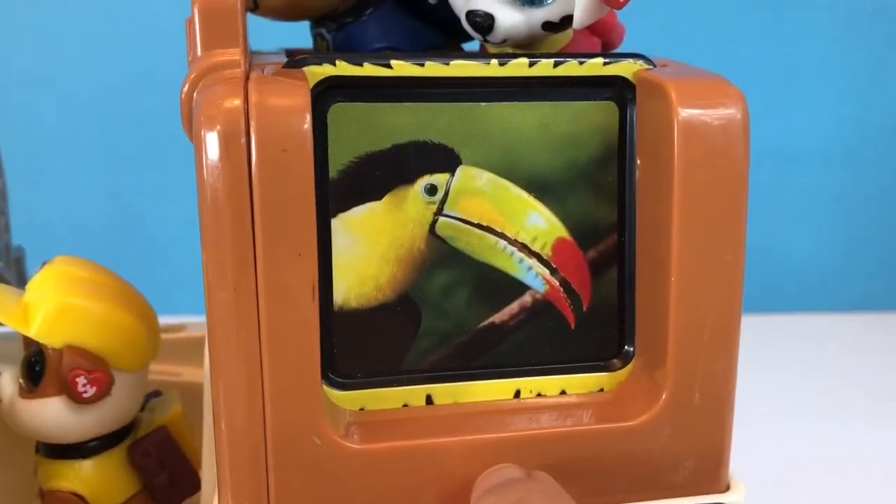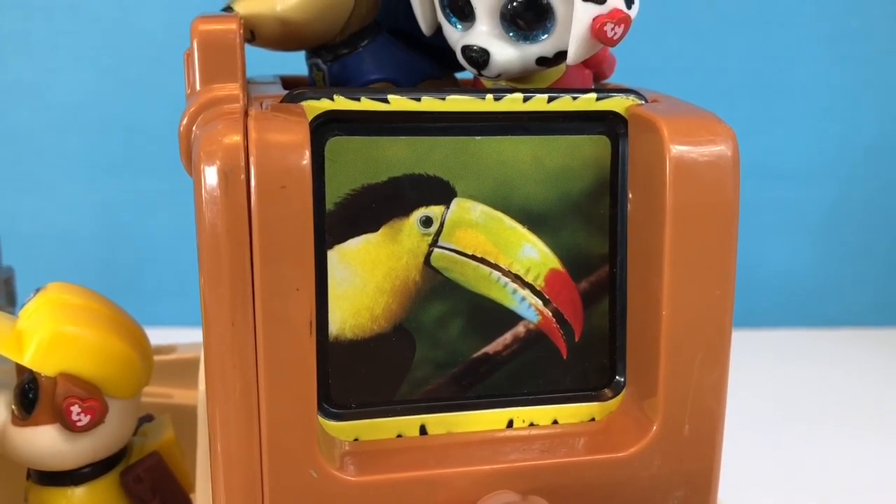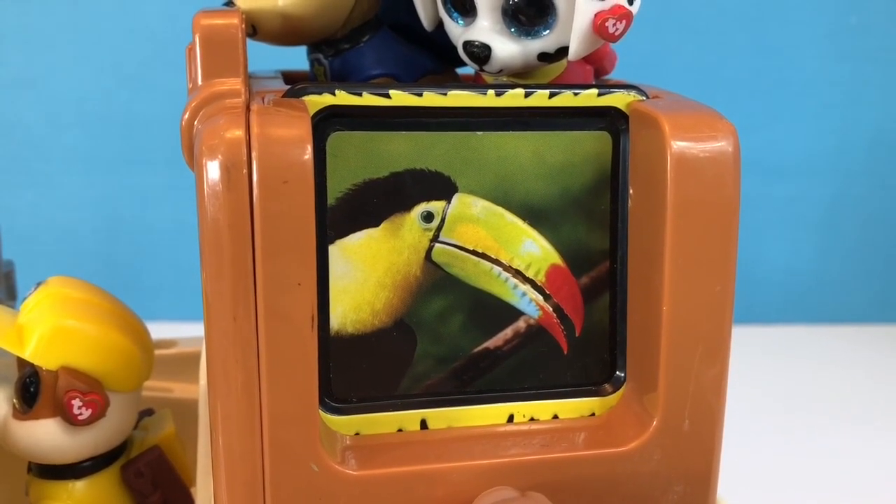Let's go on an adventure to find the Toucan. A good place to find the Toucan is in tropical forests.